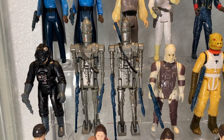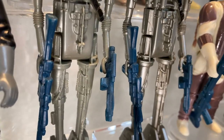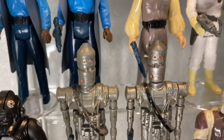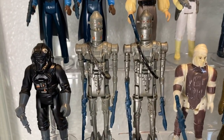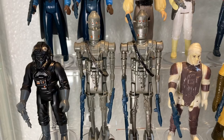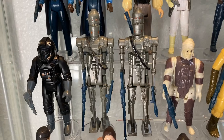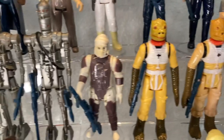Next to him we have my IG-88s. IG-88 comes with two accessories — an IG-88 rifle and the E-11 stormtrooper blaster. Two versions: the matte version and the shiny version. You can see the difference on the plastic — one is more muted and one is shinier. My belts are a little banged up on these two; I'd like to replace and upgrade them eventually.